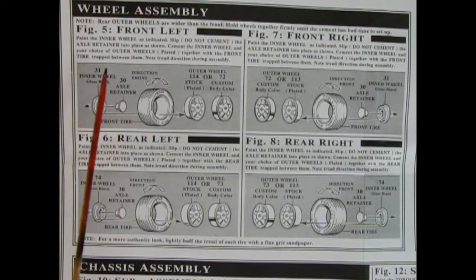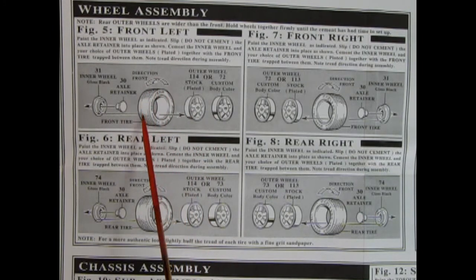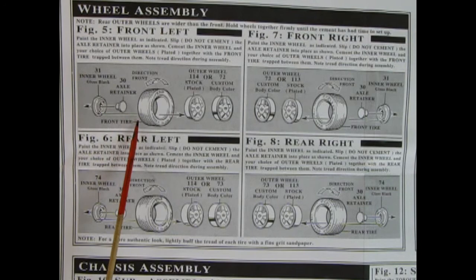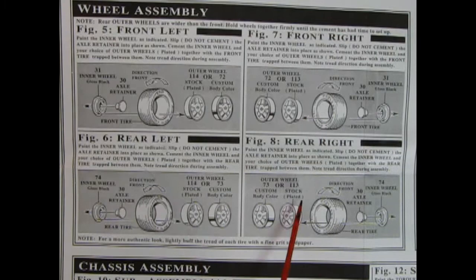Figure five shows the wheel assembly. You have a choice of either stock chrome-plated wheels or custom ones in gray plastic you can paint to body color. Always keep note of the direction of the tire — these are Goodyear directional tires with little arrows in the sidewall. The narrow ones go in front and the wider ones go in the back, with the directional arrow always pointing forward.